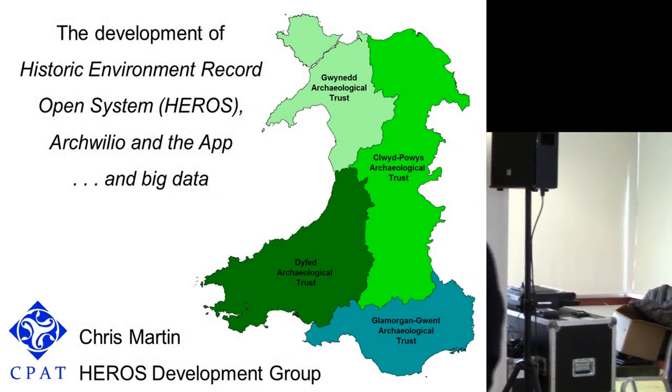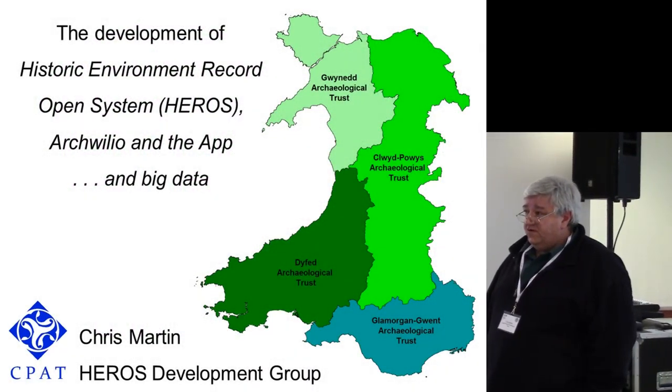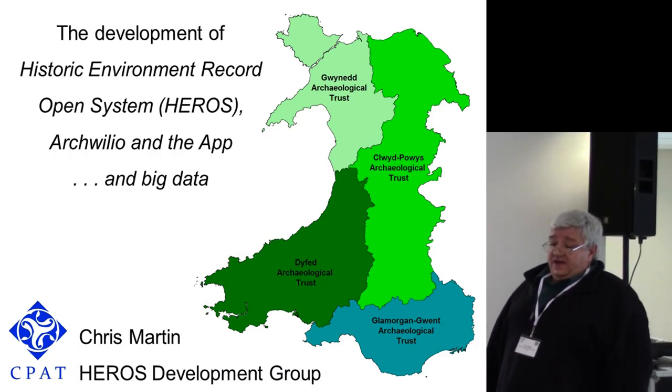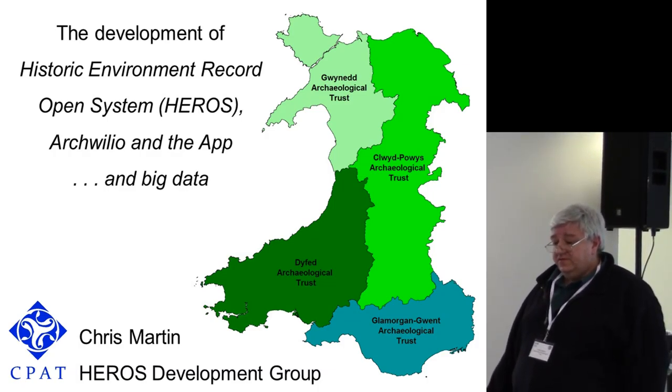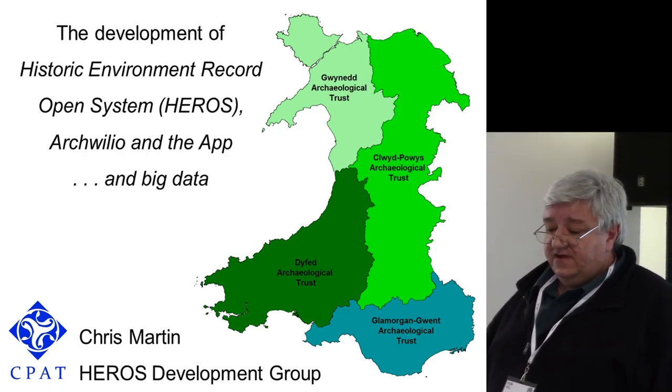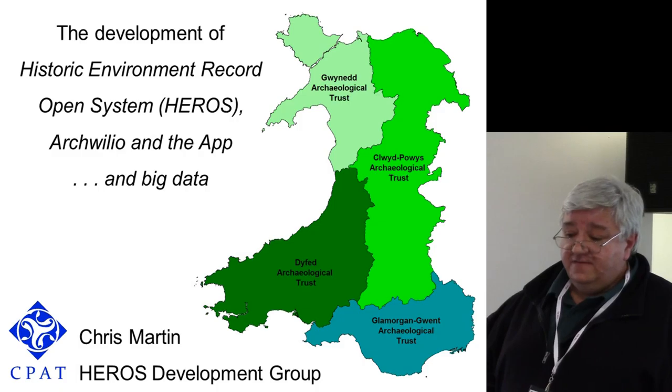I'm Chris Markin. I work for the Clwyd-Powys Archaeological Trust. I'm going to rattle very, very fast through the development of our ancient monuments record system, the various dependencies of it, and have a little bit of a discussion about big data.